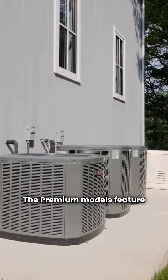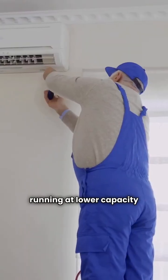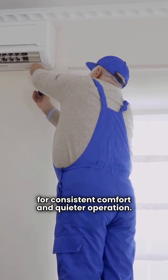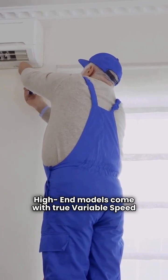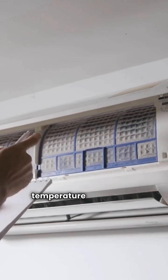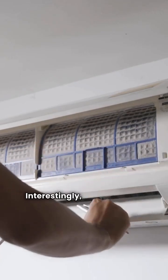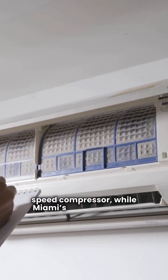The premium models feature a two-speed compressor running at lower capacity most of the time for consistent comfort and quieter operation. High-end models come with true variable speed compressors and blowers, adjusting to maintain a steady temperature for superior humidity control and energy savings. Interestingly, Geocomfort's economy model includes a two-speed compressor, while Miami's does not, giving Geocomfort an edge right from the start.